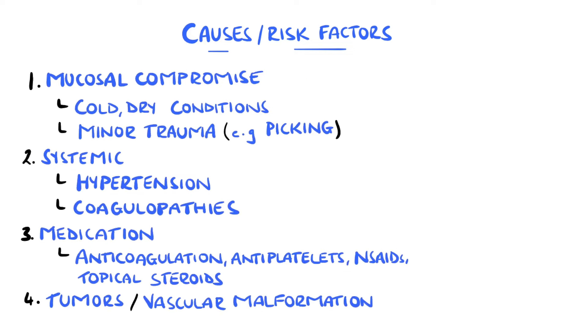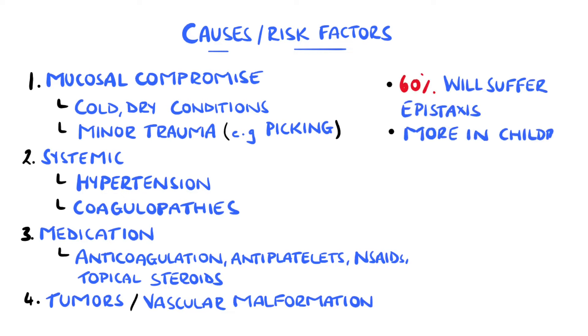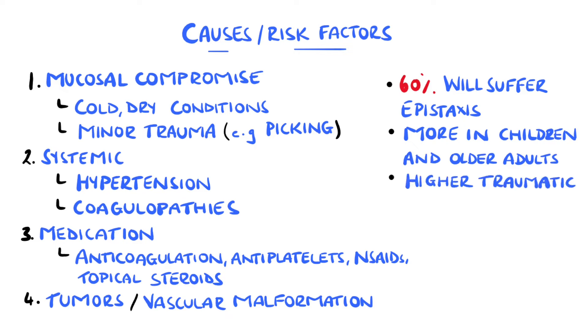Around 60% of people will experience a nosebleed at some point in their lives, and this tends to happen more in children and older adults. The number of traumatic nosebleeds is slightly higher in males than in females.